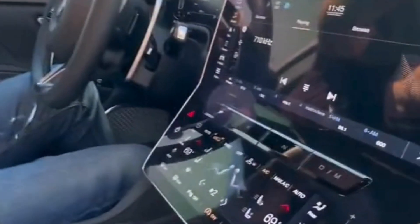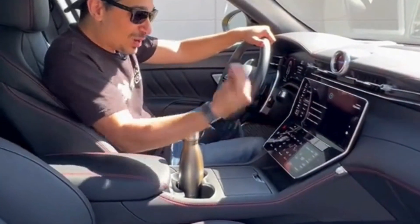Inside, you get a touchscreen with Apple CarPlay and Android Auto, but it'll also respond to you when you say 'Hey Maserati, lower the AC.'